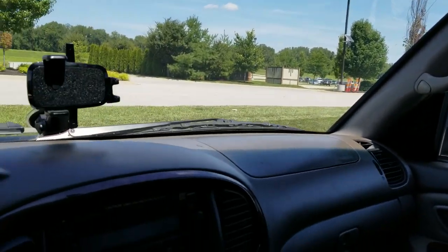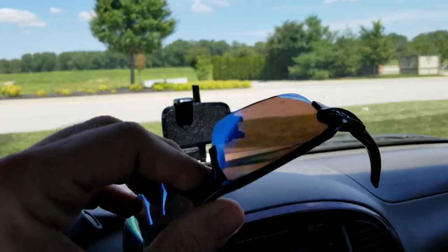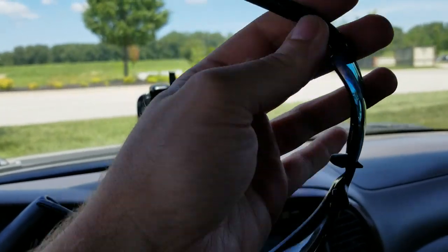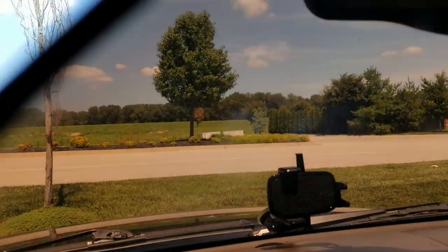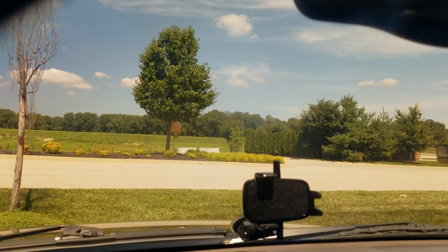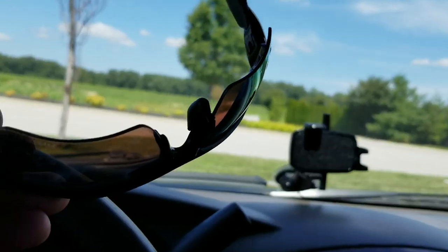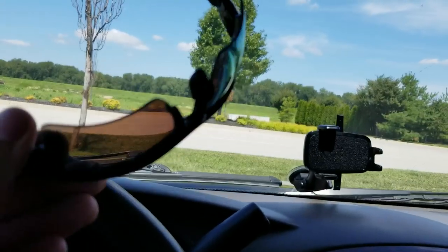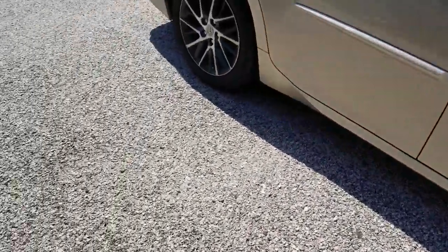I'm at the Outlet Mall. I need to get my Oakley lenses changed out — the lenses on these you can swap out, and mine have gotten really scratched up. So new lenses, new nosepiece. I'm excited because it's been a few years and I'll be able to see again through my sunglasses. I always have my sunglasses on when I'm outside.